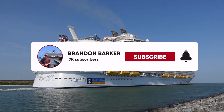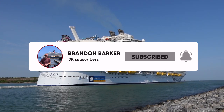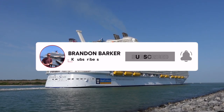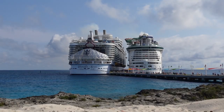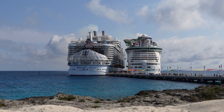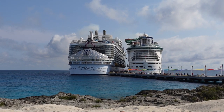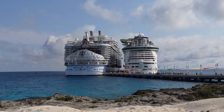Hello everyone, welcome to the channel. My name is Brandon. If you like cruise news, cruise vlogs, and ship tours, make sure you hit that subscribe button down below and hit that notification bell to be notified every time we upload a new video. Just to remind you, we are still working on our Wonder of the Seas cruise vlog series, so if you want to see her sister ship Wonder of the Seas, we have plenty of content here for you guys to check out as well.